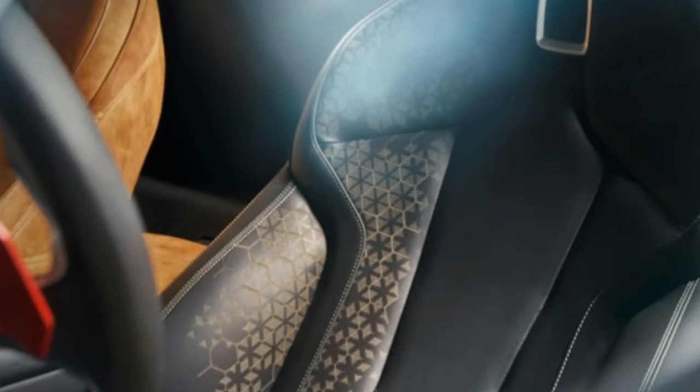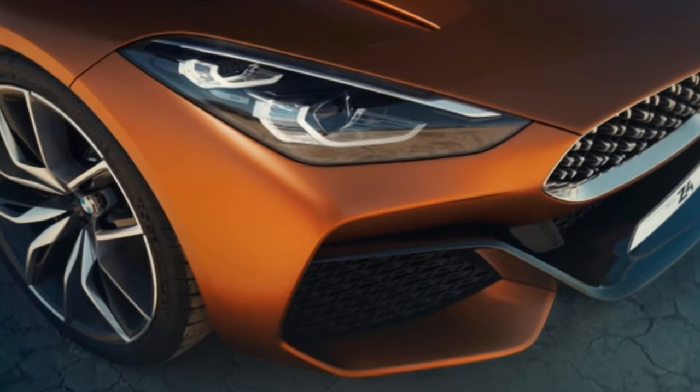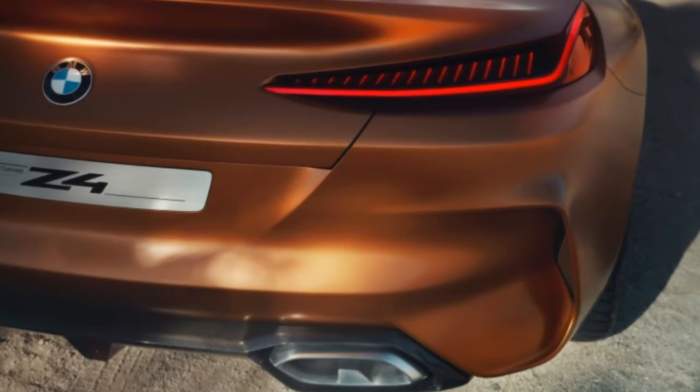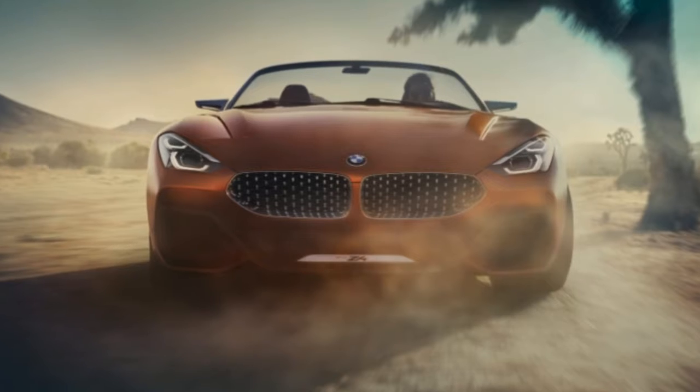However, Automobile Magazine and its European correspondent Georg Cocker have details about what will be going on beneath the surface of BMW's new Roadster. Some is obvious: without a retractable hardtop, weight will drop and the cargo area with the roof down will expand. Blind spots will reportedly be worse, however.